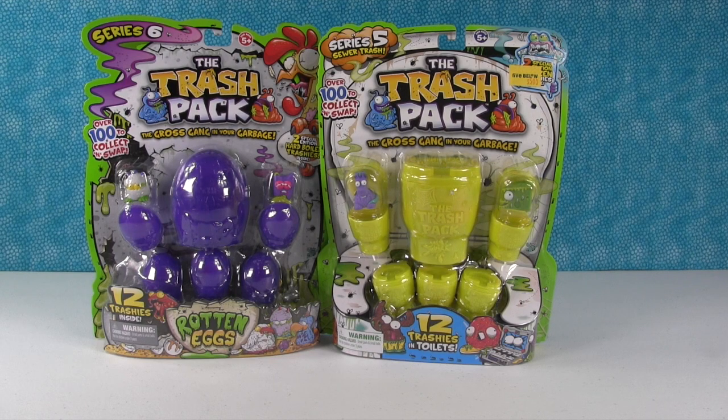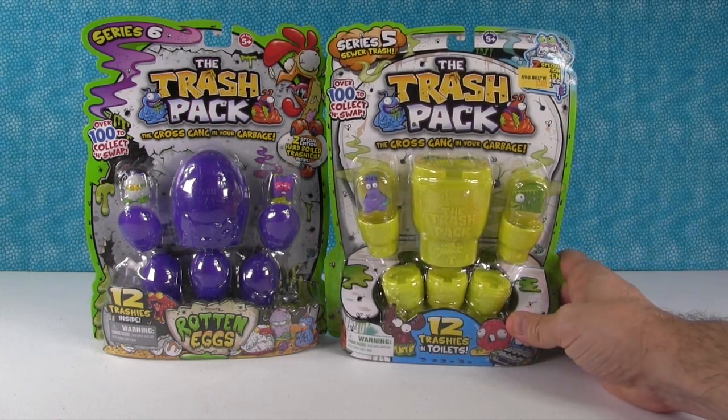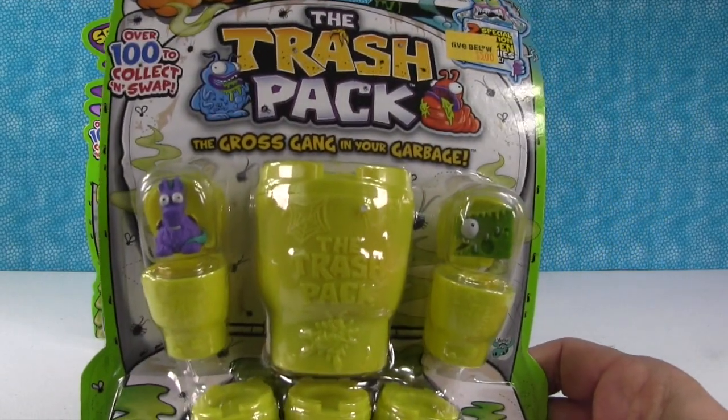Hey everybody, it's Paul and Shannon, and we are here today with another Trash Pack opening. We found another couple of 12-packs of Trash Pack - the Gross Gang in your garbage.